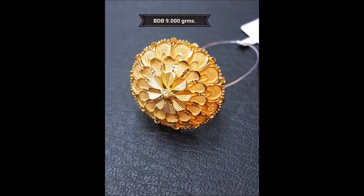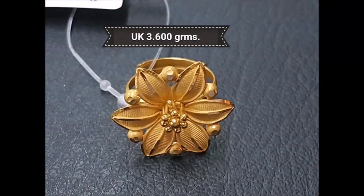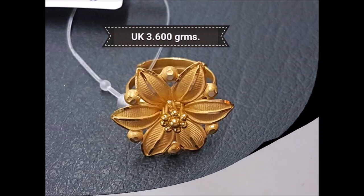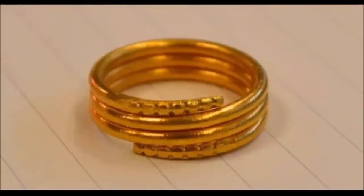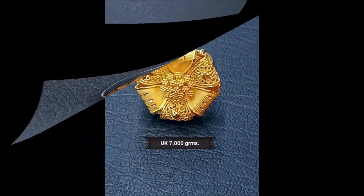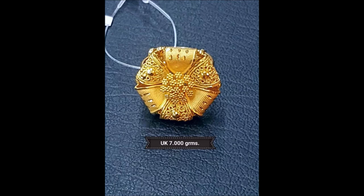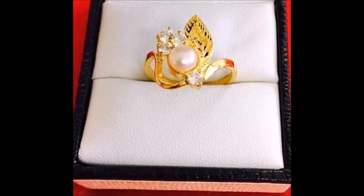Hi, hello friends, welcome back to Today Fashion. Hope you guys are doing well. In this video we are going to show you some beautiful trendy fingering designs. You can use these fingering designs for all types of occasions like parties, weddings, festivals, Diwali, pujas, office, or daily wear. You can also use these beautiful designs as gifts for your loved ones, like Valentine's Day gifts or birthday gifts.